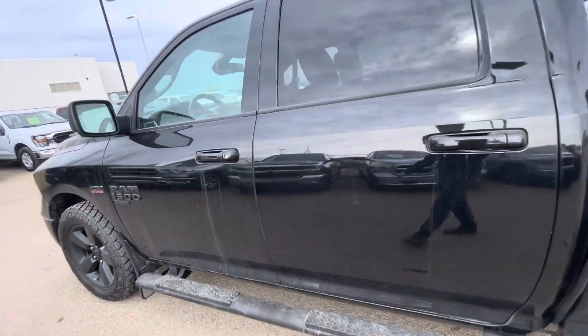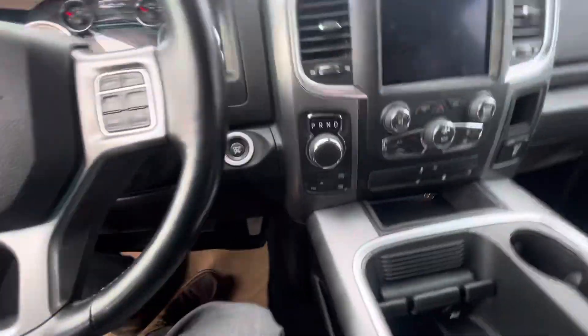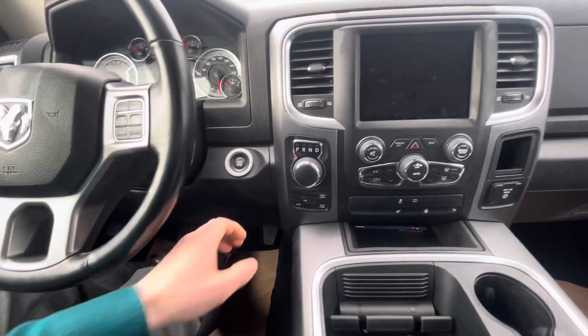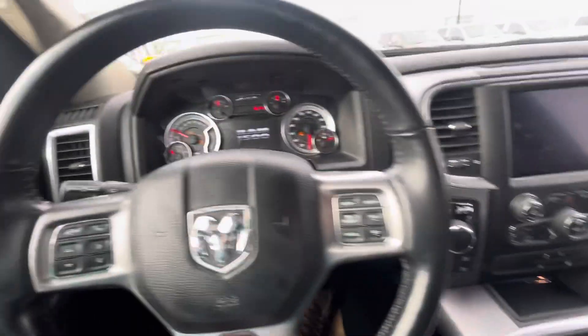Let's check it out on the inside here — proximity sensors as well, guys, super clean. Push button start, heated seats, heated steering wheel, all that good stuff.